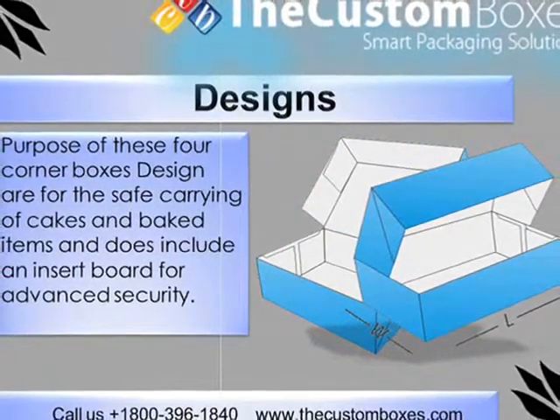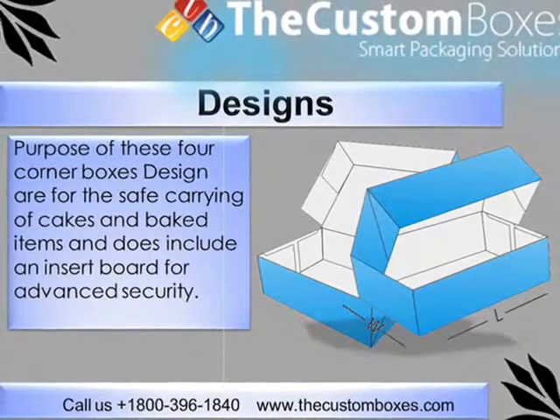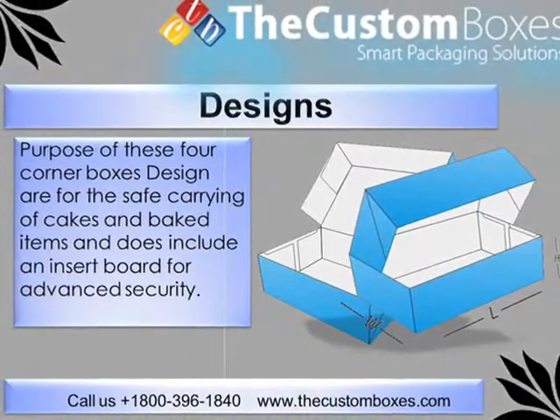Designs: The purpose of these 4 corner box designs is for the safe carrying of cakes and baked items. It also includes an insert board for advanced security.